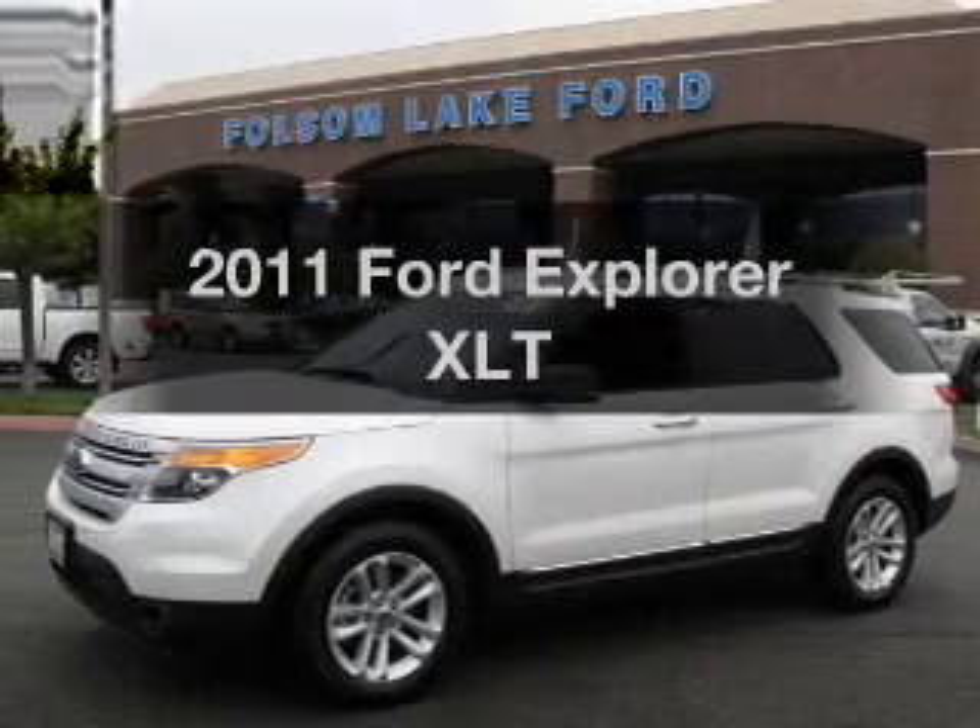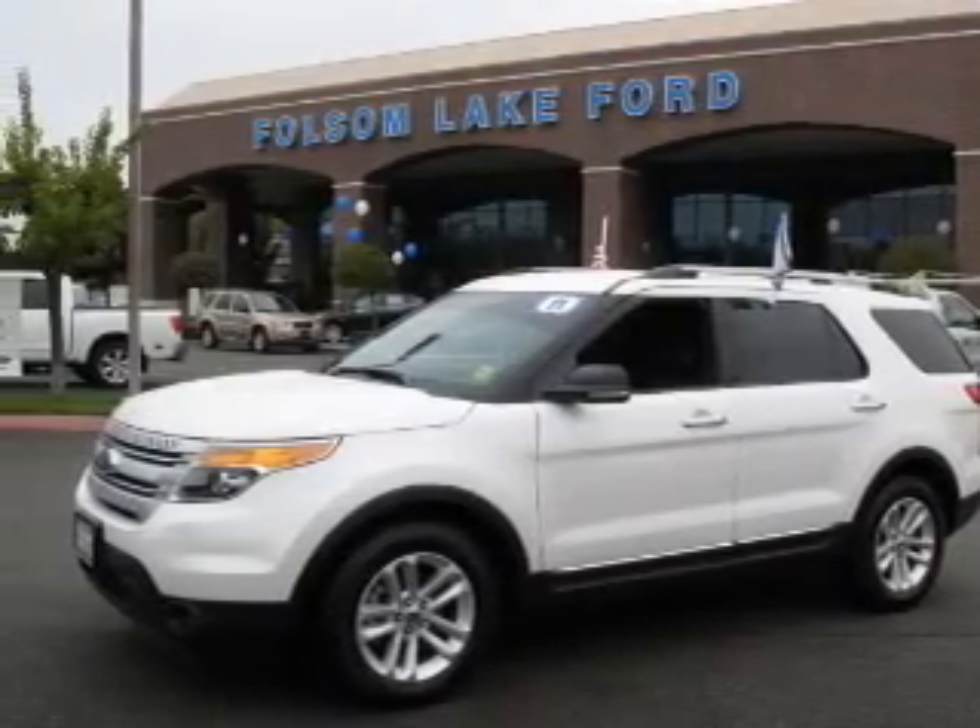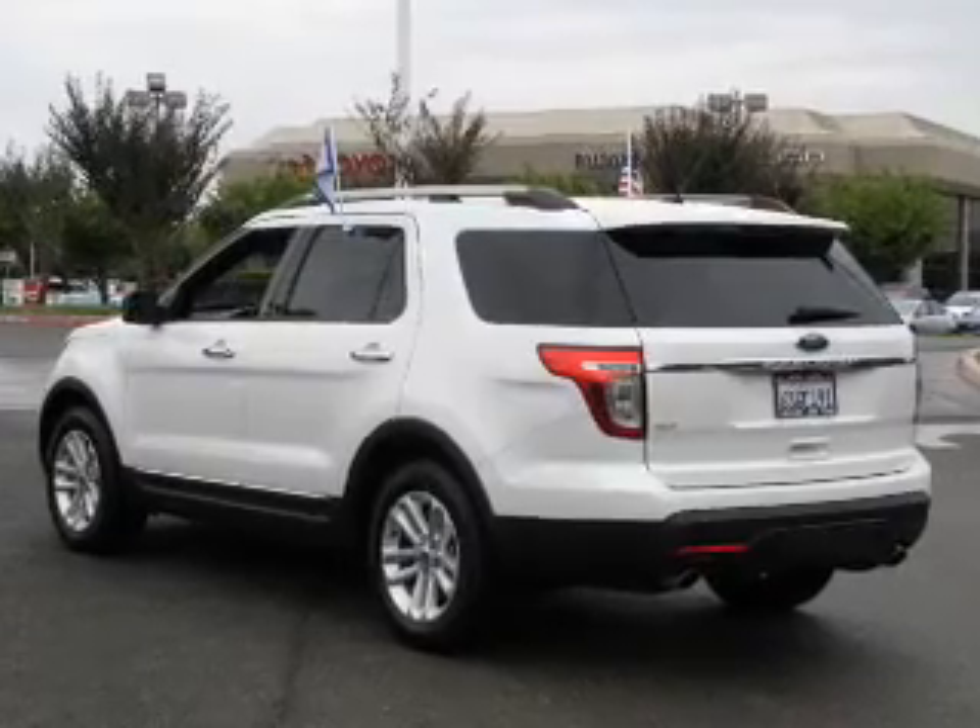Introducing the 2011 Ford Explorer. If you're looking for a first-rate auto, this one could be yours today.